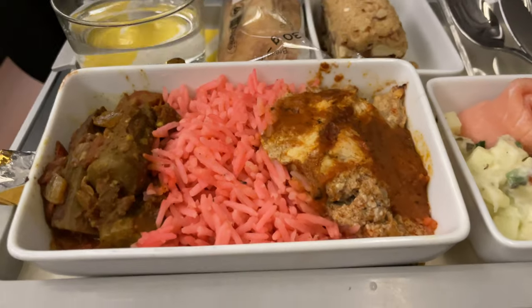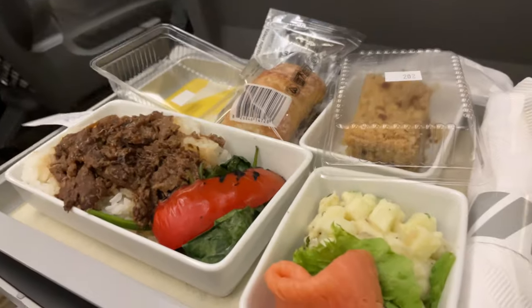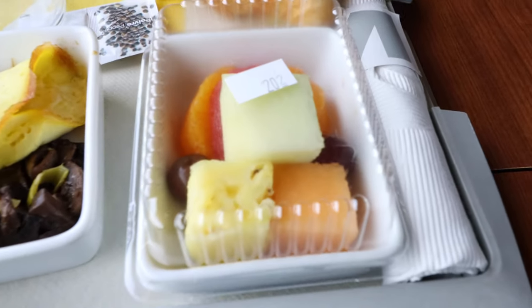I took this train just to enjoy the delicious food. I'll also be sharing my VRail business class experience from start to finish.